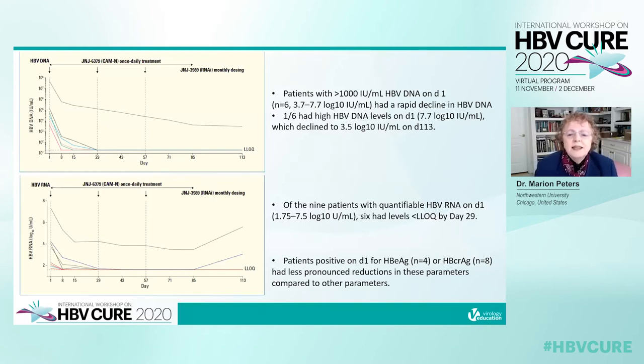This slide shows HBV DNA in patients who had greater than 100 IU/mL on day 1. There was a rapid decline over the first month of therapy, except in one patient who had a very high level at 7.7 logs, which declined to 3.5 logs by day 113. The bottom left shows HBV RNA in the nine patients with quantifiable HBV RNA at day 1, and six of them had levels below the lower limit of quantitation by day 29.